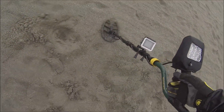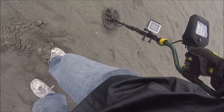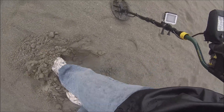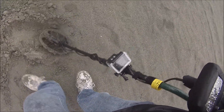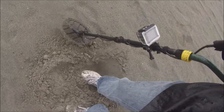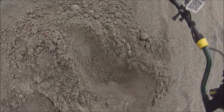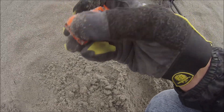We just dug up a Matchbox car, and I scanned the hole and there's something else there. Getting closer - it's pretty deep. Oh, look at there. Two Matchbox cars, one hole! Gotta love that. That's a nice looking one too - tinted blue windows. Wow! Sweet find.